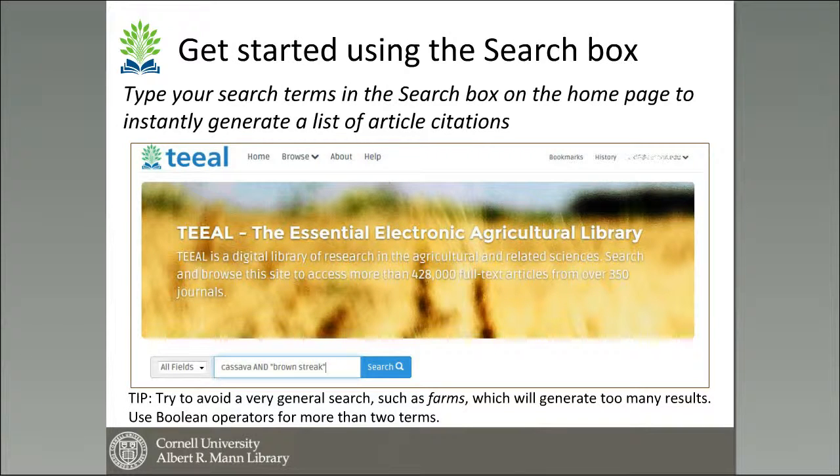With basic TEAL, you see a search box towards the bottom of the screen where you can put in keywords — a single word or a number of different terms. You can use what we call Boolean operators: AND, OR, AND NOT, in order to help shape your search.